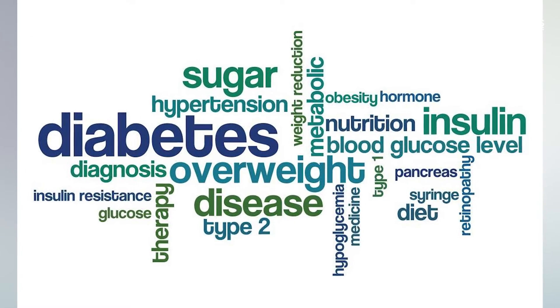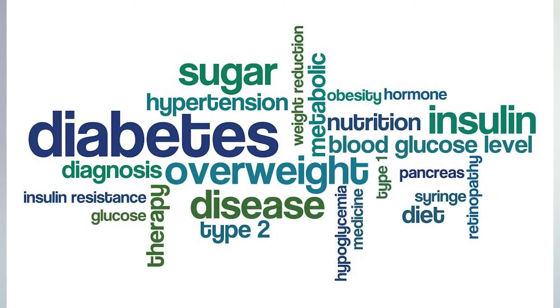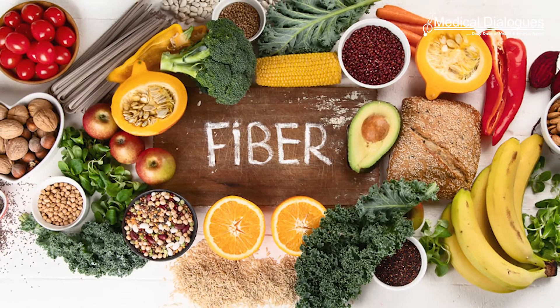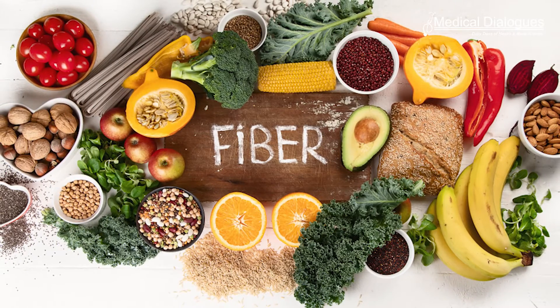Several studies have shown that heart diseases and metabolic disorders, such as type 2 diabetes, are associated with blood glucose levels after eating. However, certain foods like dietary fibers are known to increase insulin response, improve fat metabolism, and have positive effects on the gut microbiome.